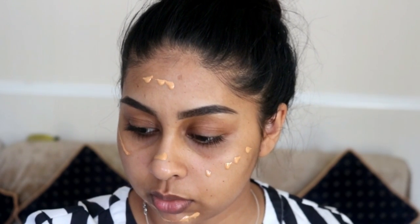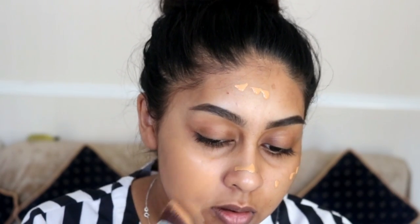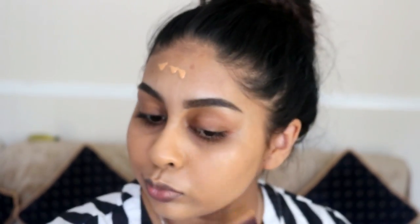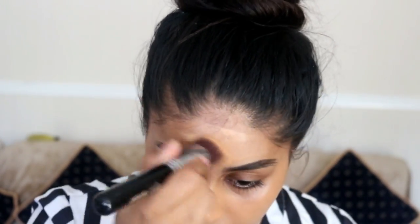I'm just going to use my Sigma 3DHD Kabuki brush and blend that in, adding more product where I feel like I need more coverage.